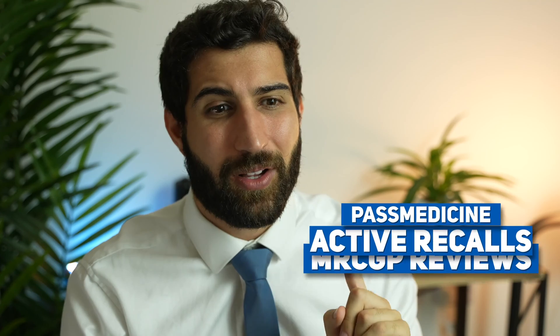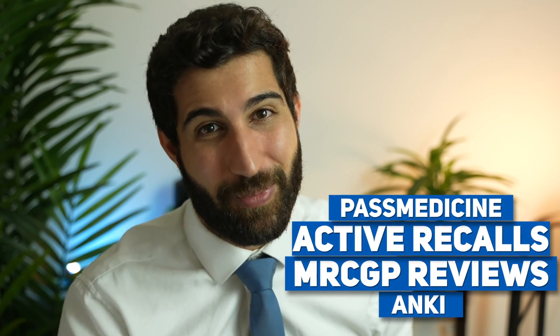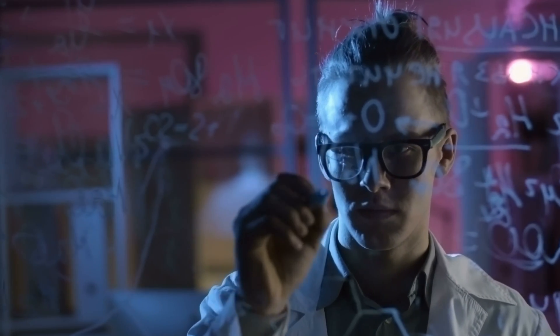Other sources I would draw from are the SIGN guidelines and BTS guidelines for asthma, specifically because they differ from NICE guidelines. And if you're looking for specific bits that summarize NICE guidelines, the CKS guidelines are really good as well — just that little bit extra on top of Past Medicine. I guarantee you, if you use all of those strategies together — Past Medicine with active recall, spaced repetition with Anki, the MRCGP exam reviews, SIGN guidelines, and BTS guidelines — then you will be well on your way to passing comfortably and without spending a crazy amount of time studying.